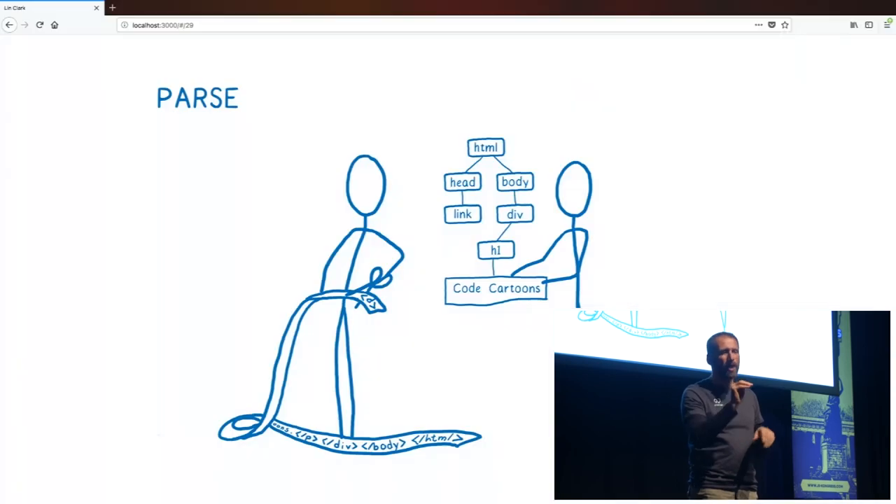This family tree is called the DOM tree, or the document object model. It gives you a model of the document that you can use to make changes. So if JavaScript wanted to make a change — say we didn't want to show some paragraphs — we could change this family tree and remove those paragraphs, and then they wouldn't show up on the screen anymore. At the end of parsing, we have this DOM tree, which tells us about the structure of the page and the parent-child relationships, but it doesn't tell us anything about what the elements should look like.